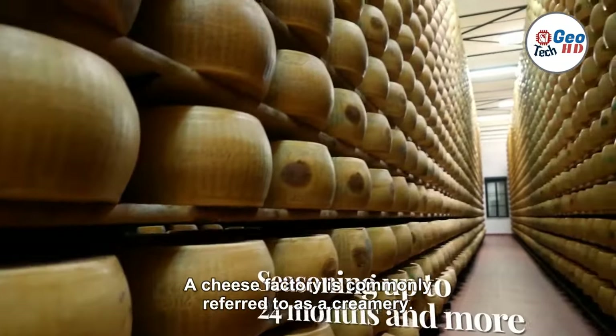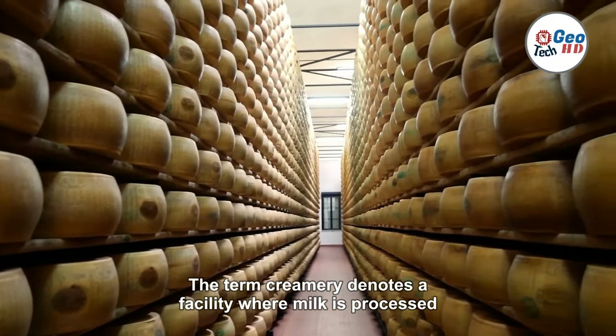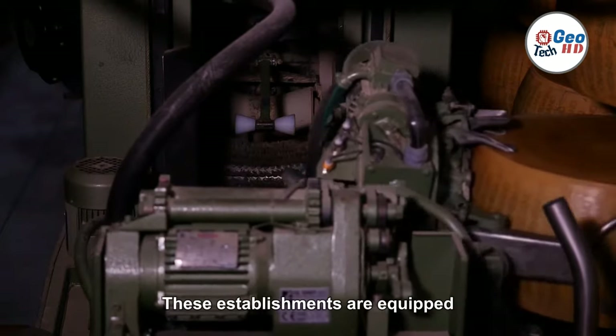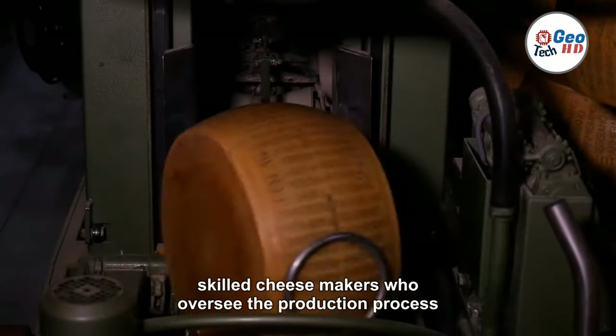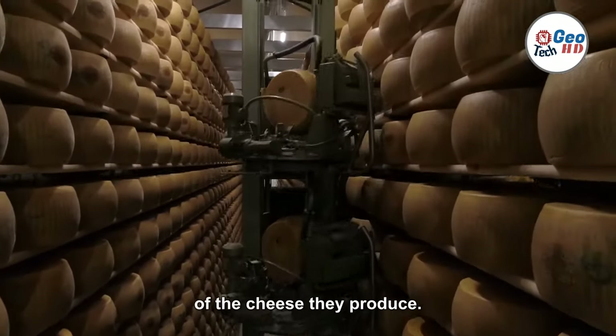A cheese factory is commonly referred to as a creamery. The term creamery denotes a facility where milk is processed into various dairy products, including cheese. These establishments are equipped with state-of-the-art equipment and employ skilled cheesemakers who oversee the production process, ensuring the quality and consistency of the cheese they produce.